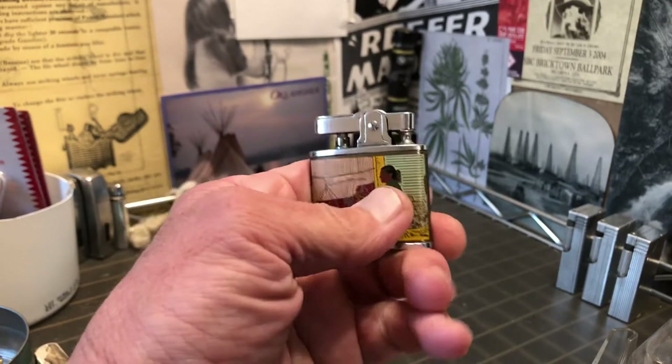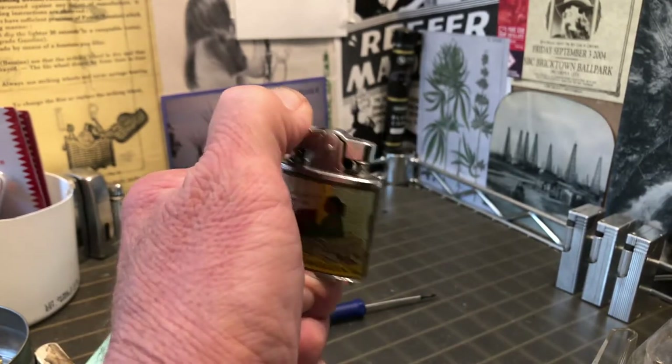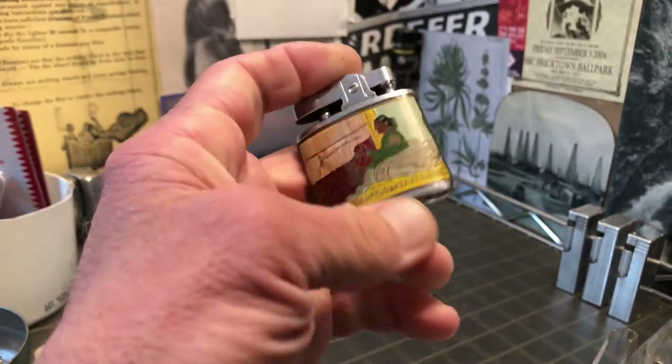This is about as sure a thing as I've ever seen. It's a very good lighter.